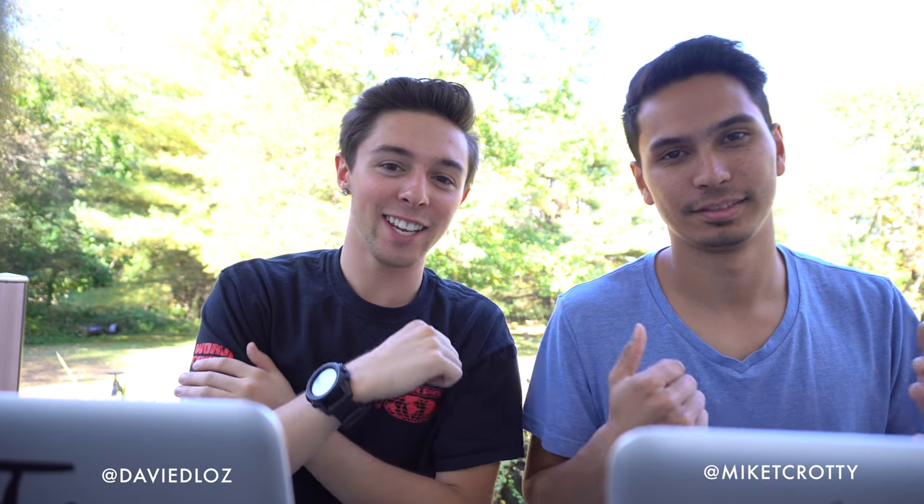Hey guys, what's going on? Mike Dave here. Today we are outside of my house and we are sitting down. We're going to be doing some more business logistics today rather than going out and filming — doing our crazy cinematic stuff with the pictures and videos you guys usually see. So may not be the most interesting, but we're going to try and do the best we can to kind of show you guys what we do behind the scenes.